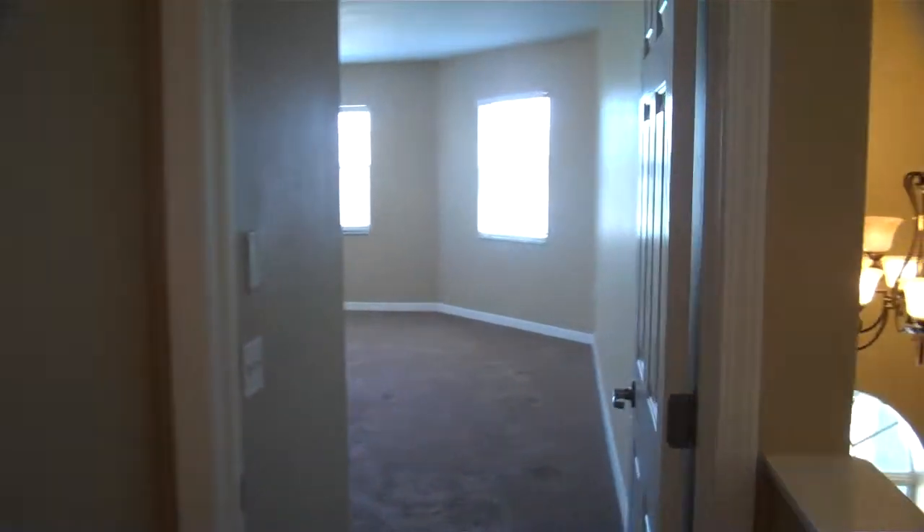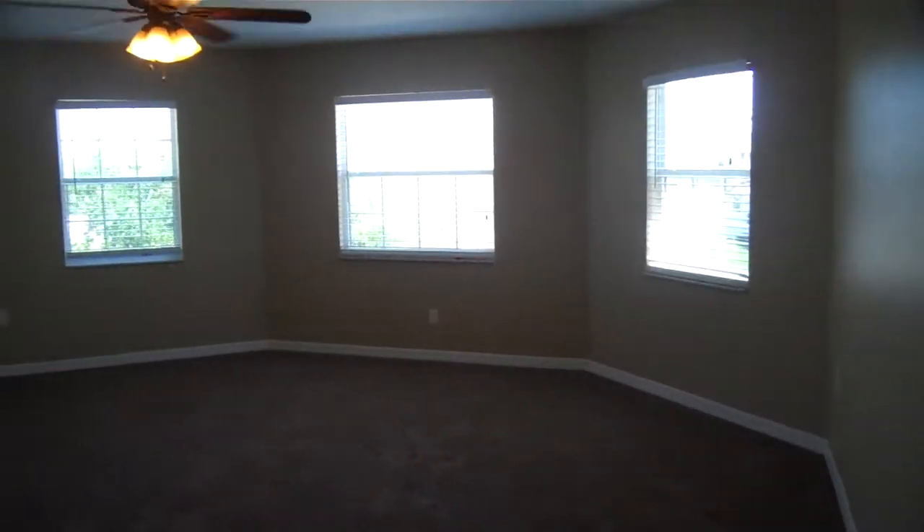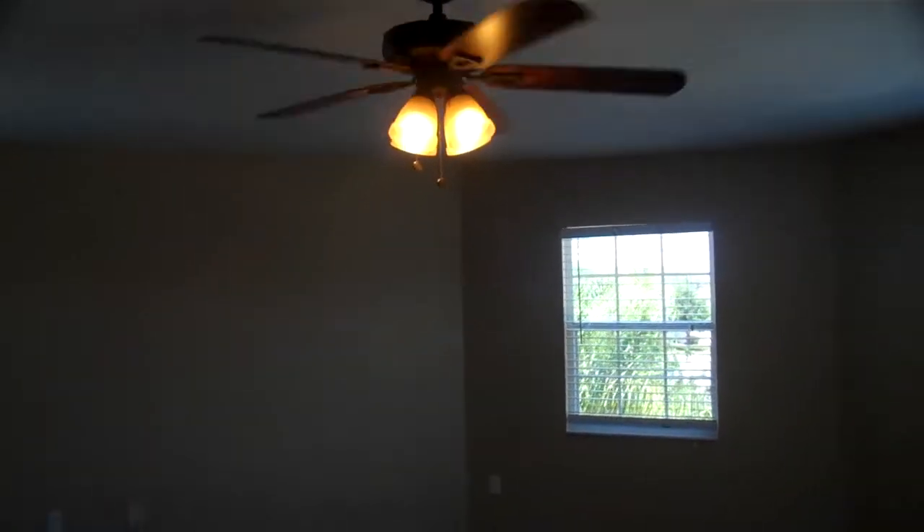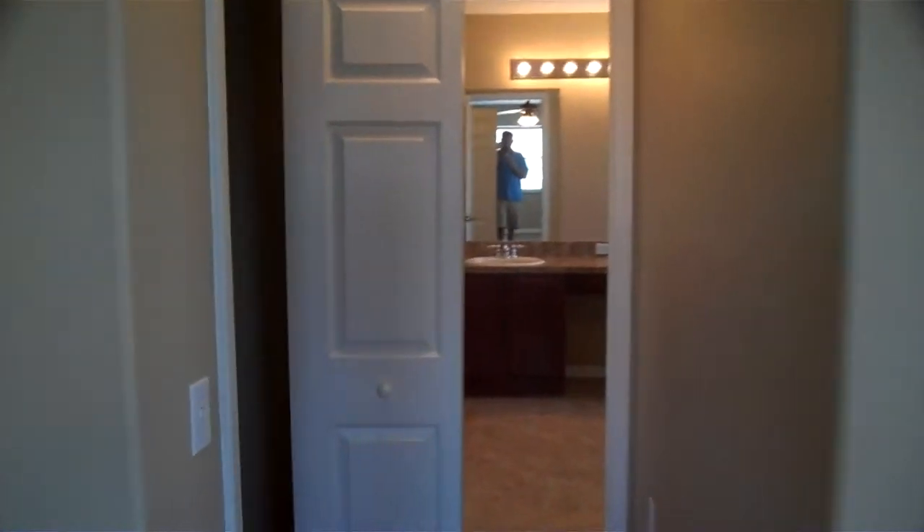We'll go to the right here, and this is the master bedroom. Huge master bedroom with four windows in here. Has the nice fan and lighting. This goes into the closet here — nice little closet space.